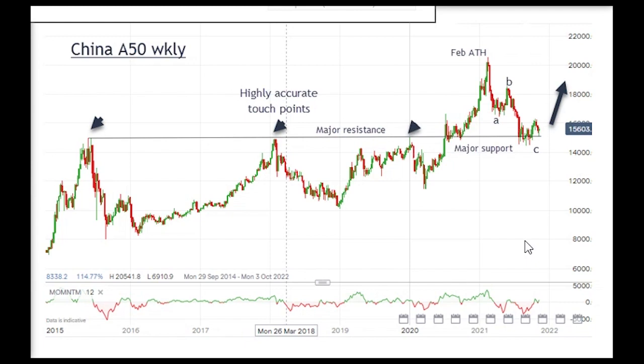Chinese shares have been totally out of favor in the last few weeks and months. All the news pretty much has been negative, from the crackdown on the tech sector and the internet to the crash — or mini crash should I say — in part of the property sector, with Evergrande being the headline culprit here.